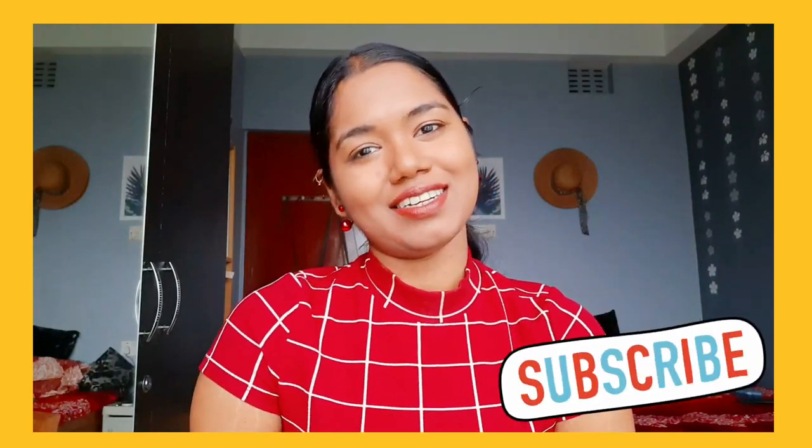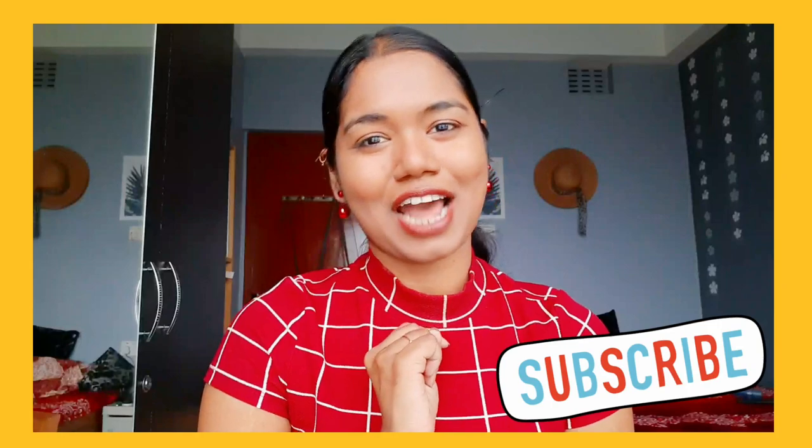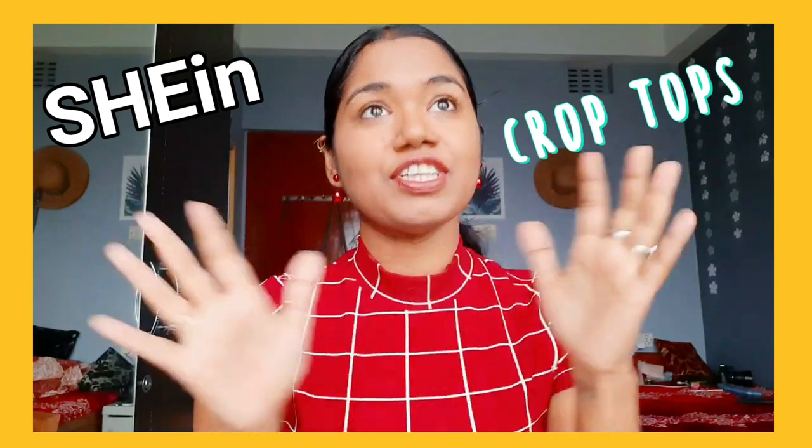Yes, I know Sheen is banned in India — it has been a revolution for us! Hey guys, welcome back to my channel. If you're new here, please consider subscribing and tap the bell notification to get notified whenever I upload new videos. I'm going to show you my Sheen crop tops which I have bought from Sheen, and this video is going to be so much fun — let's start!